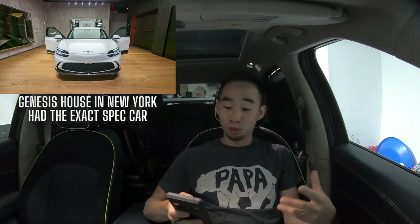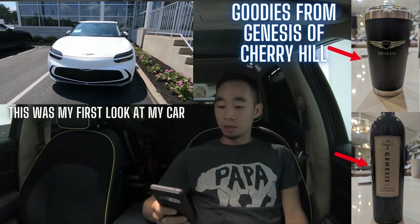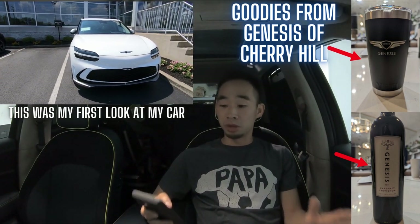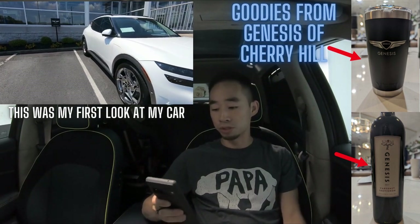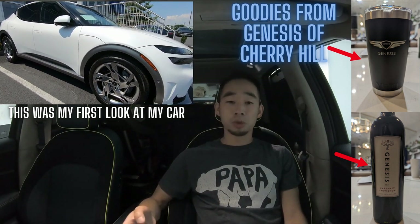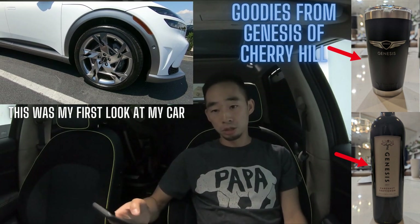My wife supports my car hobby and my YouTube channel as much as she can. Fast forward a bit and wifey and our son dropped me off at the dealership, where I was already signing papers with Chris. You've seen the goodie bag they gave me — thank you Genesis of Cherry Hill. The big news: yes, I did pay MSRP for this GV60.